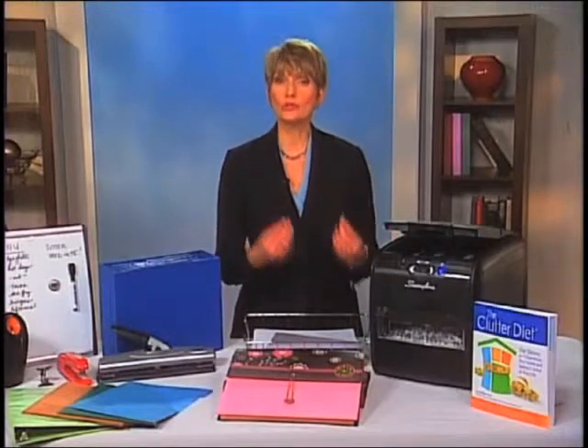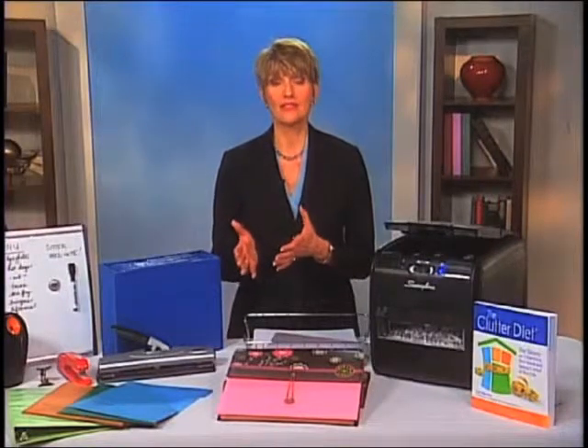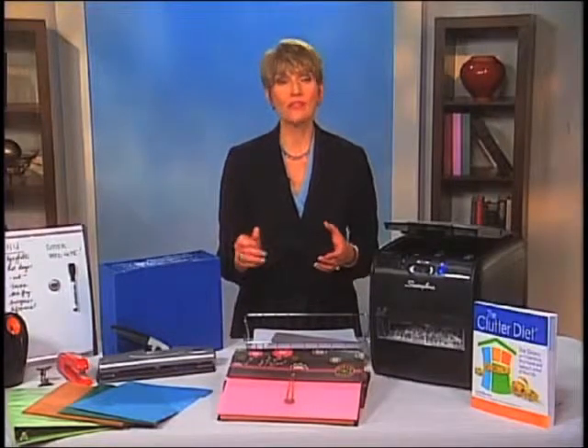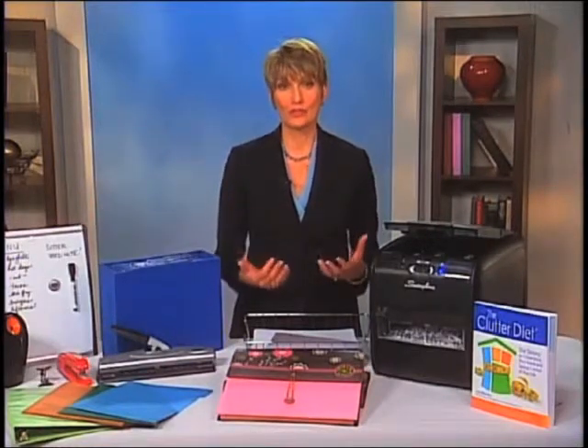Secondly, you want to make sure that your usage determines your storage. You want the most frequently used items in the most accessible places. So you want to have a can of pens on your desk right there where you can reach them, and if there's something you don't use as often, like a three-hole punch, you can put that off to the side and get it out of the daily flow of your workspace.